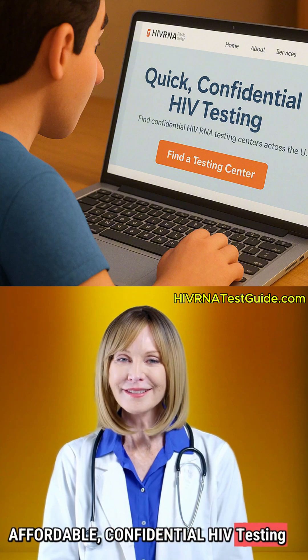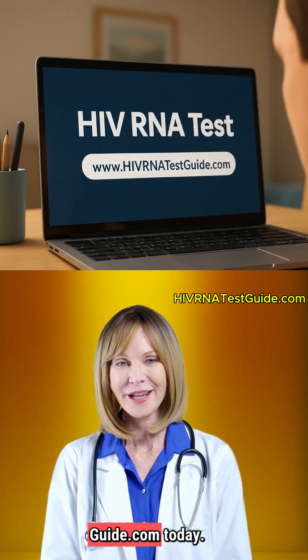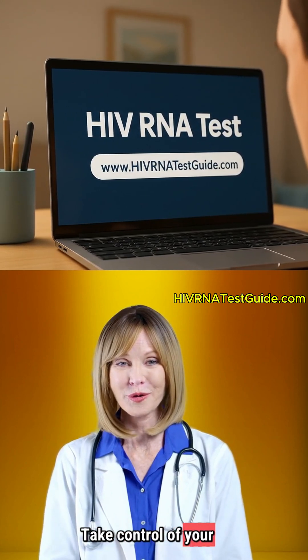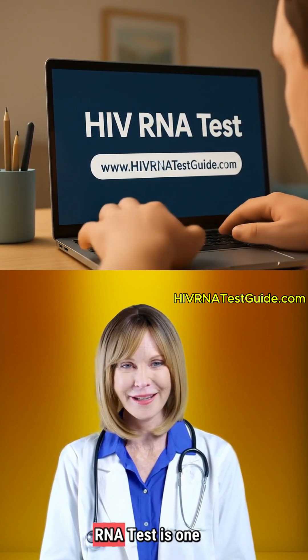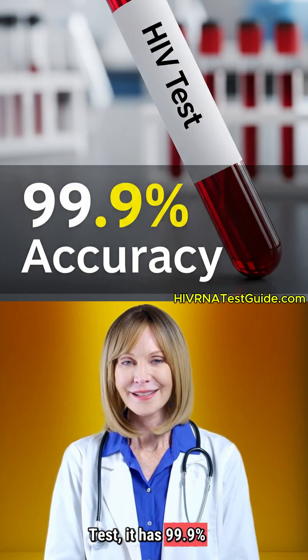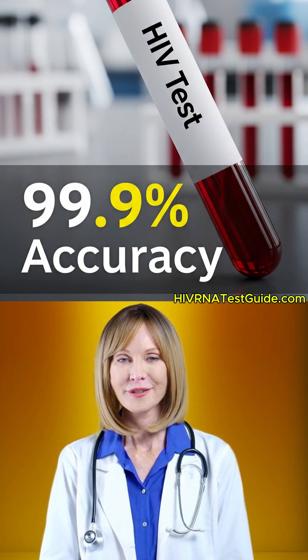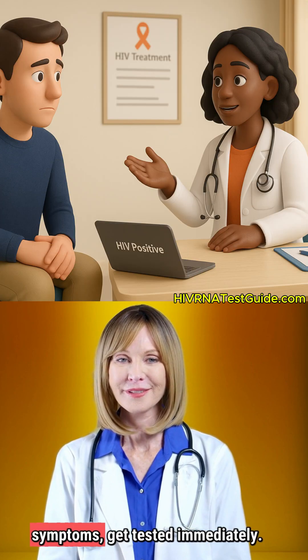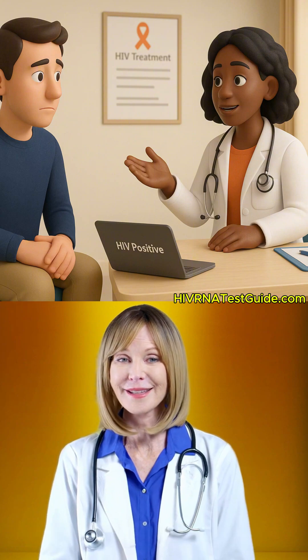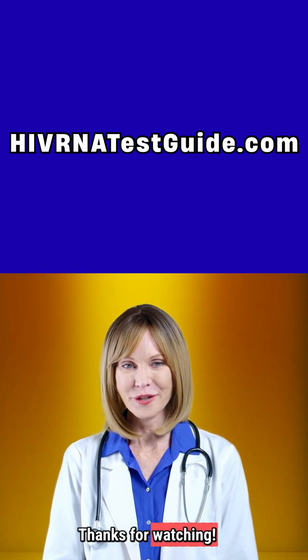If you want quick, affordable, confidential HIV testing across the United States, visit HIVRNAtestguide.com today. Take control of your health, because HIV RNA test is one of the fastest HIV tests — it has 99.9% accuracy. So if you are worried about your status, don't wait for symptoms. Get tested immediately. Check the link in the description of this video or in the bio section. Thanks for watching.